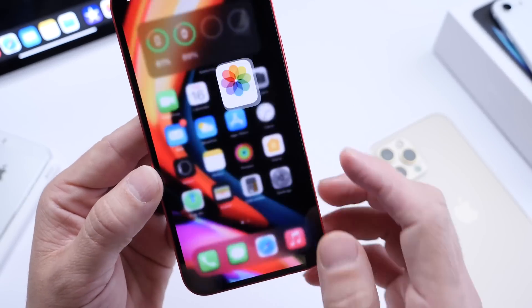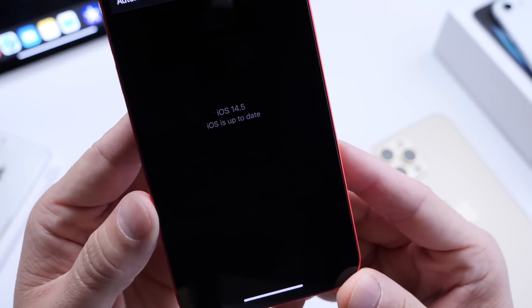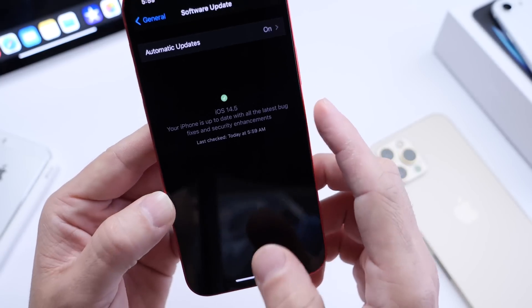The first thing to note is the update screen in Settings. Apple had changed it in beta 1, but it's now back to the standard look. Here's what it looked like in beta 1 — now it's back to what it was before.